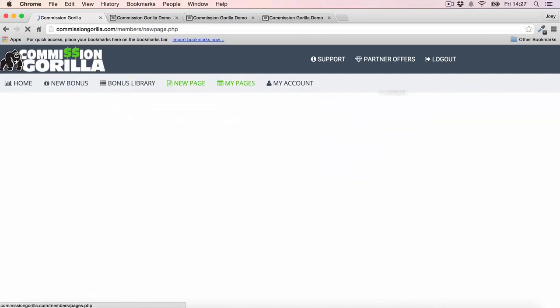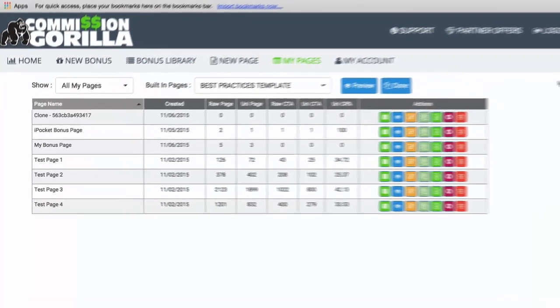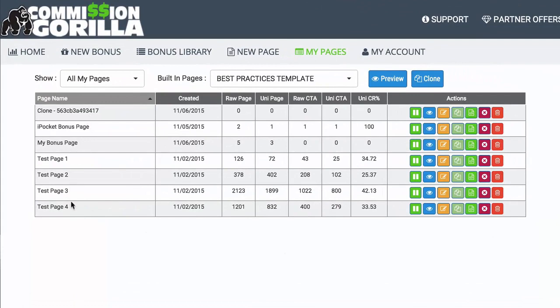You then have the New Page section, which is where you actually build your page out — we'll walk through that in a moment. And then we have My Pages, where you can see all the pages you've built. It's a really nice place to clone pages: if you have a template you like, you can clone it and just edit it up, which is again a massive time saver.